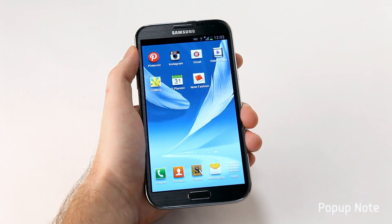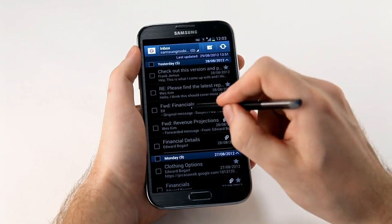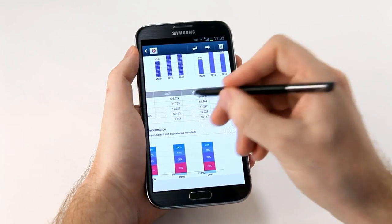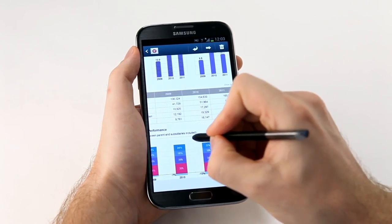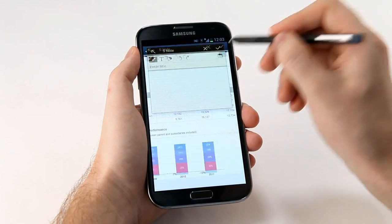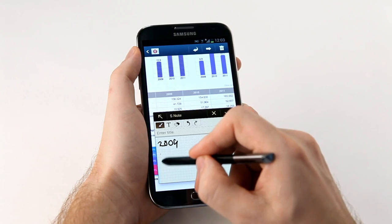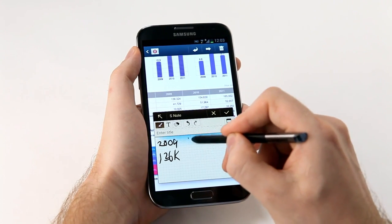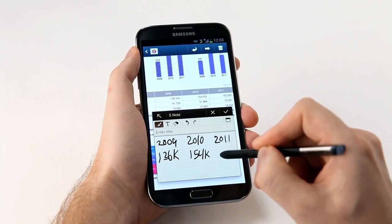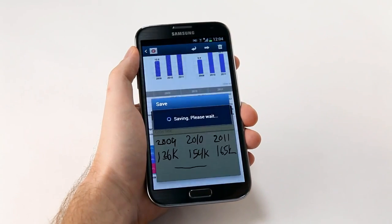Another example is the pop-up note feature, which lets you take notes without interrupting whatever else you're doing on screen. Say I'm looking through my email and I come across a trend I want to capture quickly. I press down the S Pen button and double tap, and S Note pops up on screen. I can move it around, expand it or bring it back down. So once I move it out of the way, I can quickly jot down the trend I see — from 2009 with 136,000, up through 2010 and 2011. I can save this away and use it again anytime. Very easy, very productive.